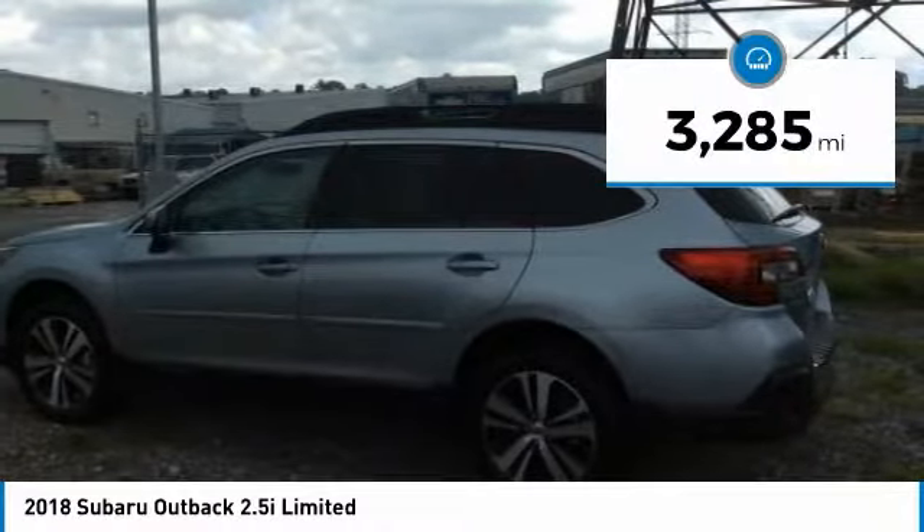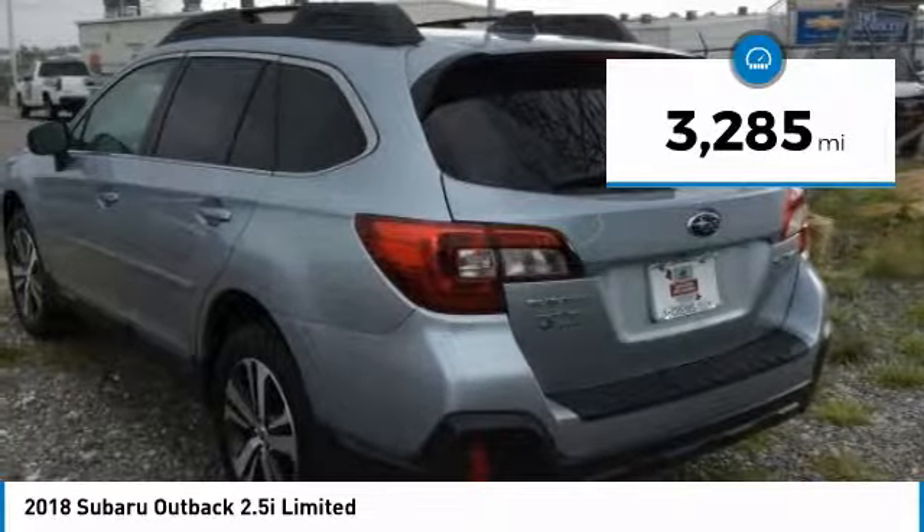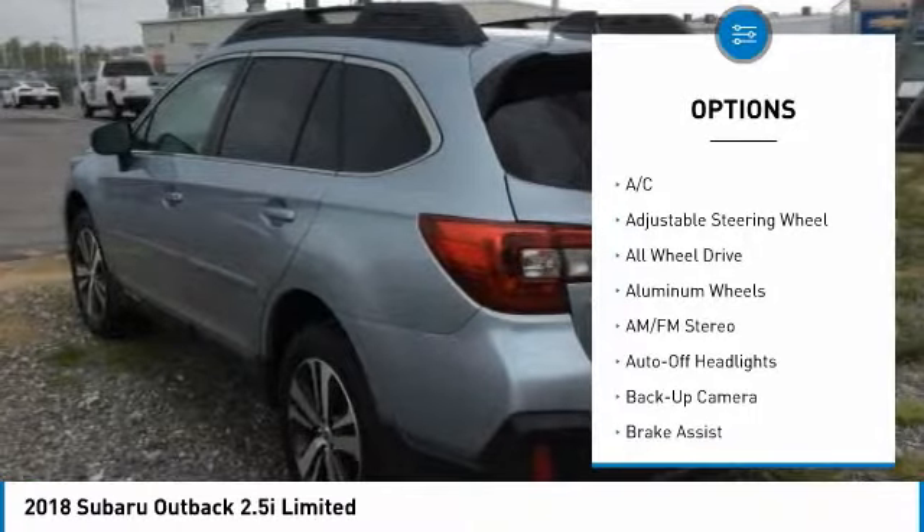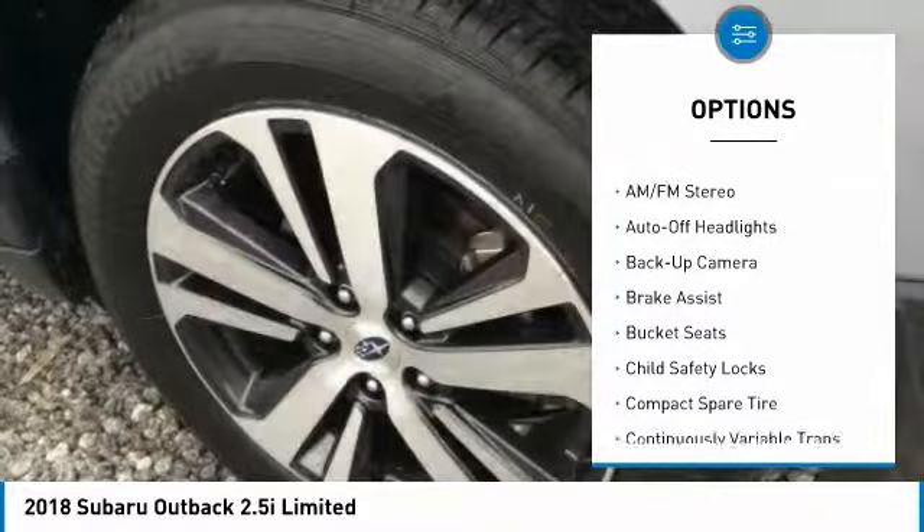This vehicle has less than 4,000 miles. Here are some of this vehicle's great options: power passenger seat, power liftgate, navigation system, keyless entry, all-wheel drive.